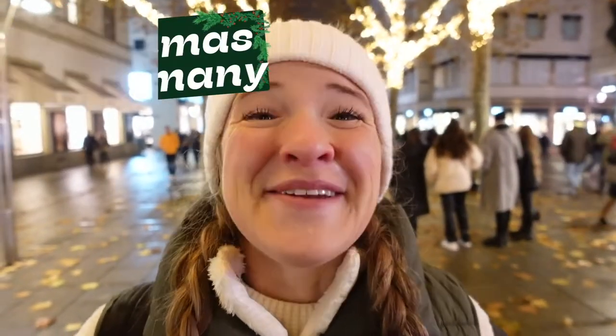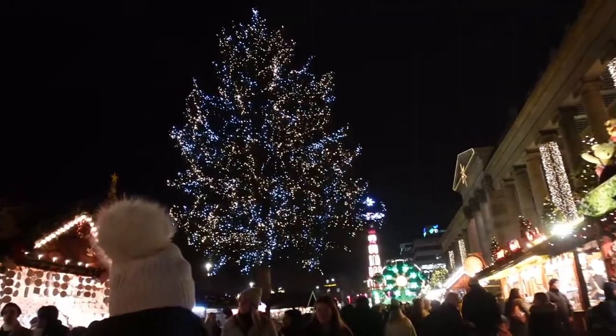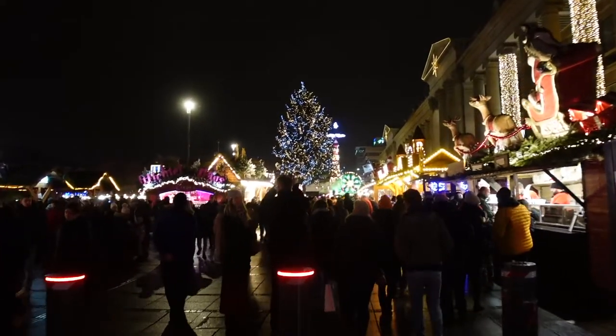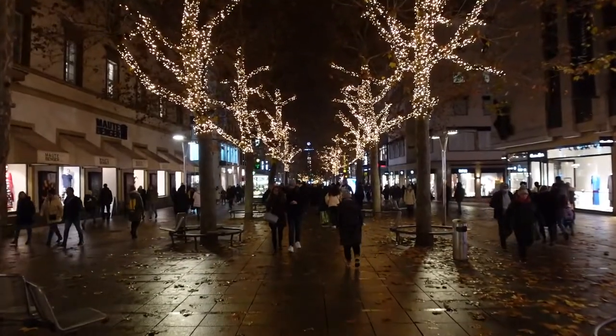Welcome everybody to the last episode of our Christmas in Germany series — we are in Stuttgart. This isn't the largest or most famous city in Germany, but it's absolutely worth a visit. We've already walked through the main Christmas market here and it could be one of our favorites. There's one major market right in the heart of the city, but first there's a street we have to take you down.